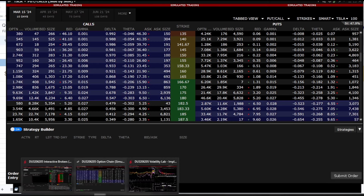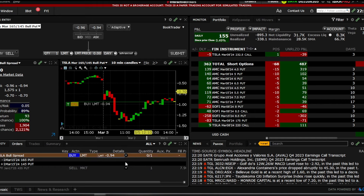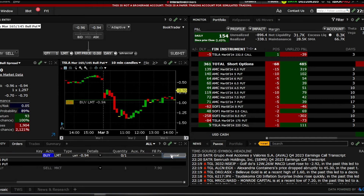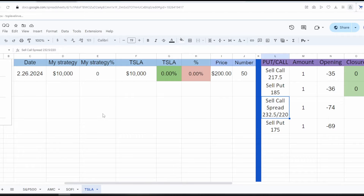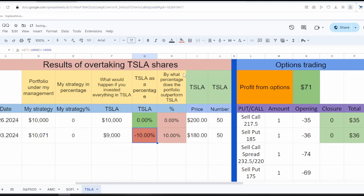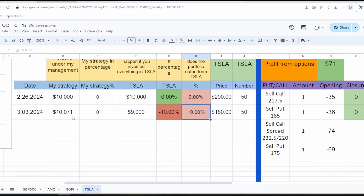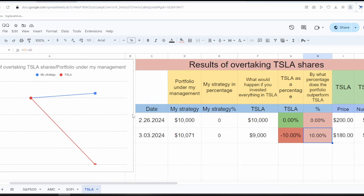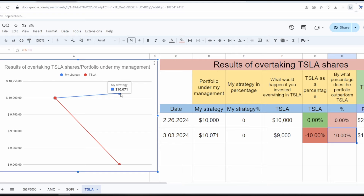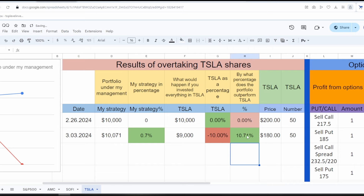The profit/loss of this trade looks like this: I earn a little but could lose a significant amount. However, the risk-to-reward ratio is on my side, and time decay will also have a good impact on my position. Today is March 5th; Tesla is currently priced at $180. When Tesla dropped by 10%, my portfolio increased by $71 — it's gradually growing while Tesla sharply declines. My current strategy is outperforming Tesla by almost 11%, though part of that is because we hedged at $200 and Tesla dropped on its own. The question is how to lock in this outperformance.